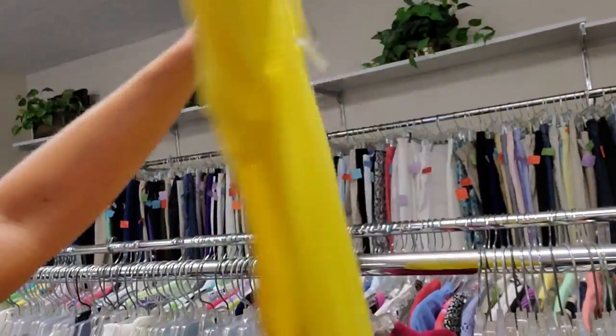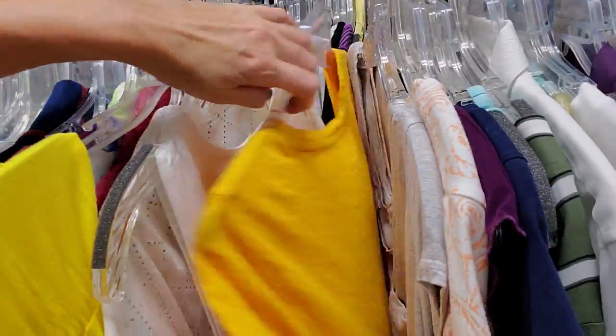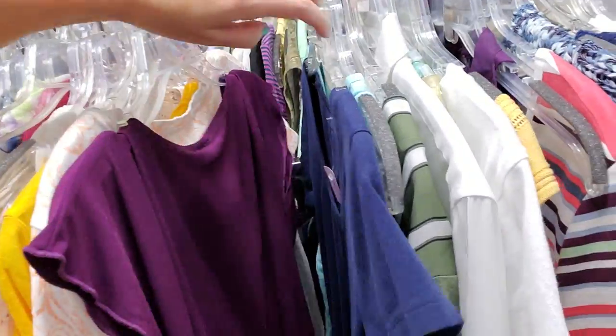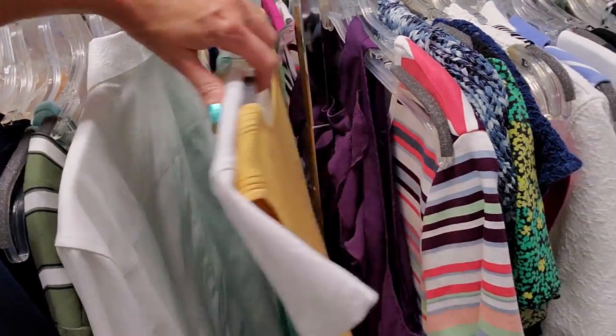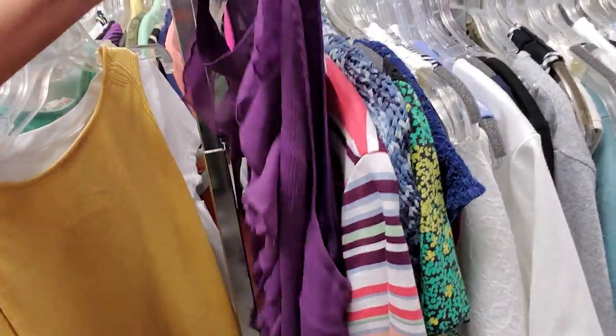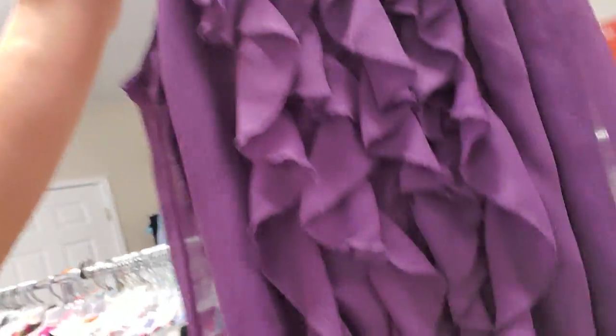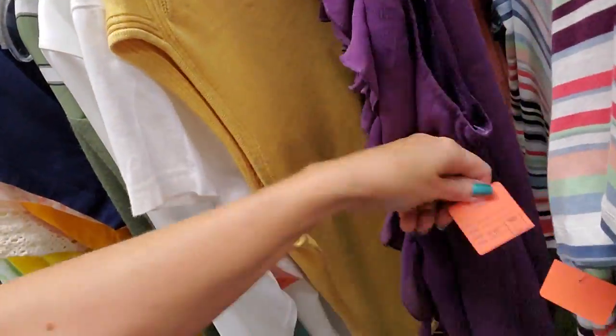Here's another yellow top. I have really gotten into yellow lately. I'm normally not one to wear a lot of yellow, but I've really been attracted to it lately — I find myself looking for it in stores. This is a cool little shirt — it's a Mossimo ruffled sleeveless top. That is $3, so it'd only be $2.